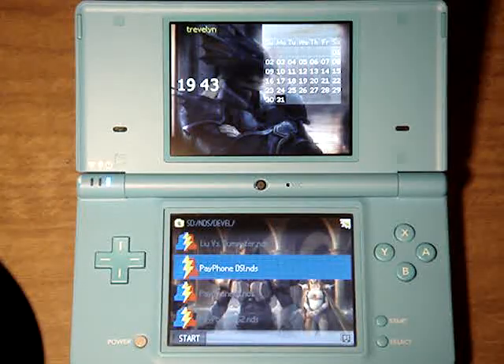Hey, Trevelyn here from Weeknight Labs. I want to show off my third progress video on Payphone DS.